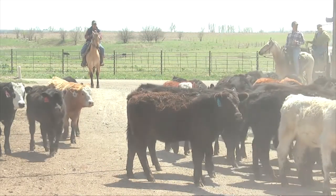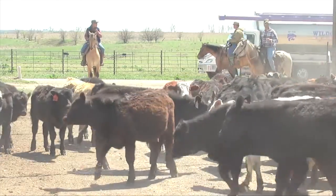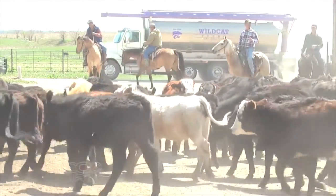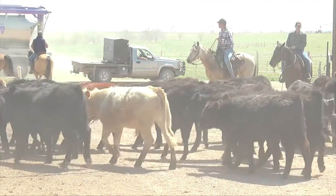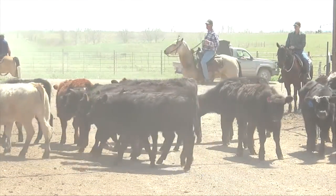They may just be off feed, have some other condition — a hair coat issue — something's not right, but it's not BRD. When we only have a snapshot in time to look at them, the average pen rider, if he's riding enough pens, only has about four seconds per calf each evaluation period. In that four-second window, it's very difficult to see what that calf has been doing. If you're looking at 4,000 animals, trying to evaluate 4,000 anything in a day — let alone every four seconds — it's a very, very difficult job.